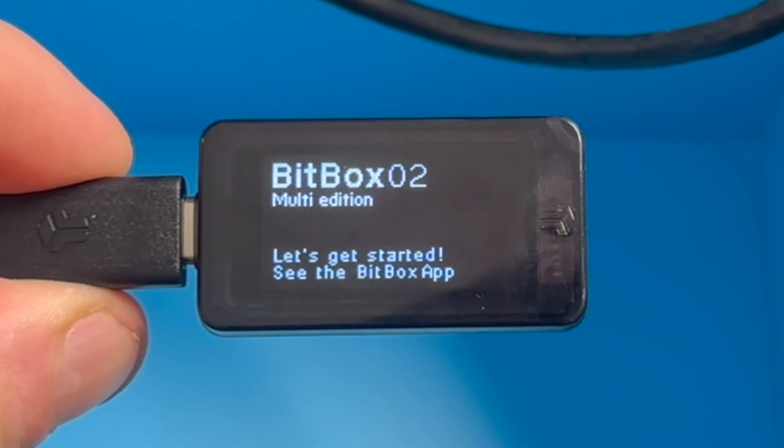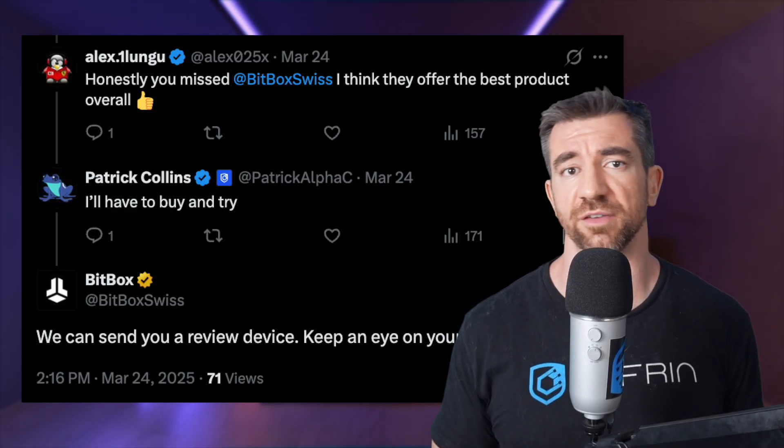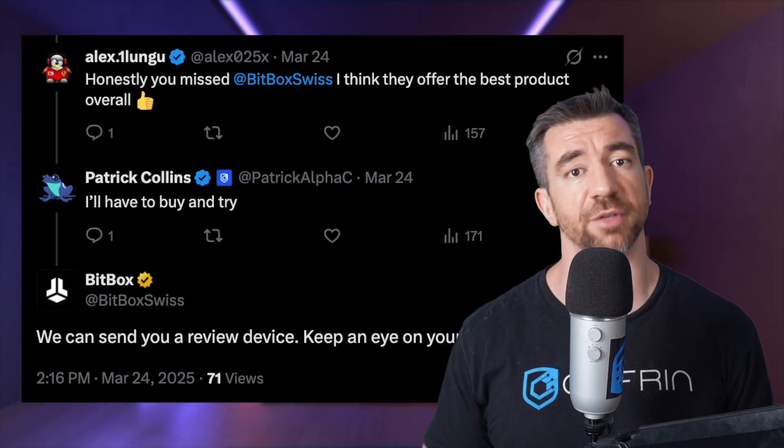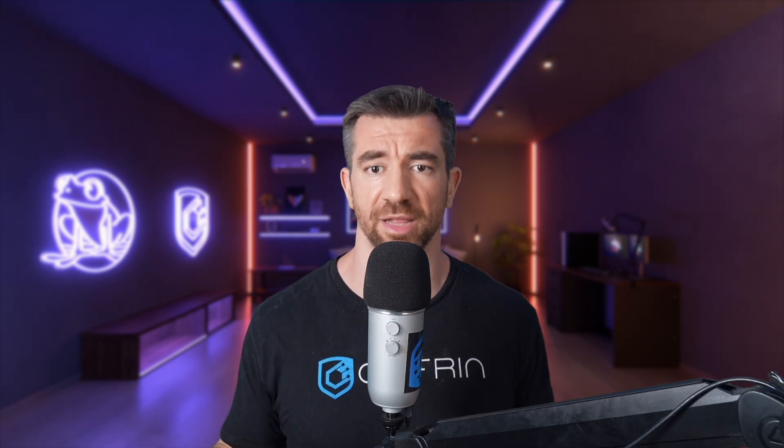Moving on to the BitBox02 multi-edition. The reason I ended up reviewing the BitBox02 is because they reached out to me on Twitter and said to review them. I've done this a couple of times before and was most of the time severely disappointed. However, with the BitBox02, I was actually pretty pleasantly surprised.